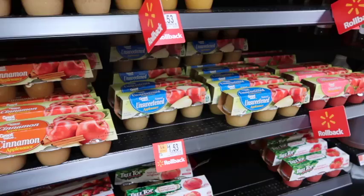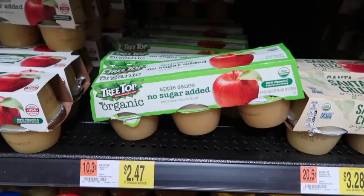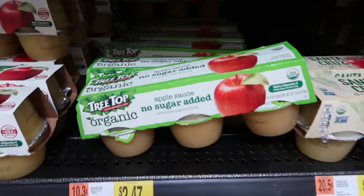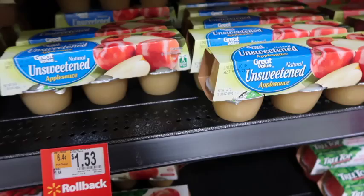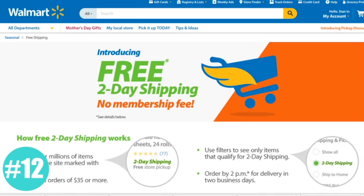Another tip, especially because price matching is almost done, is to always buy the store brand. The store brand of Unsweetened Applesauce is $1.53, whereas the same exact thing from Treetop is $2.47. The only difference is the name. A lot of these brands are manufactured in the same exact plant — one gets stuck with a Treetop sticker, one gets stuck with a Great Value sticker. A lot of the products are exactly the same, but it'll save you a lot of money if you can stick to the store brands, except for the brands you happen to be loyal to.